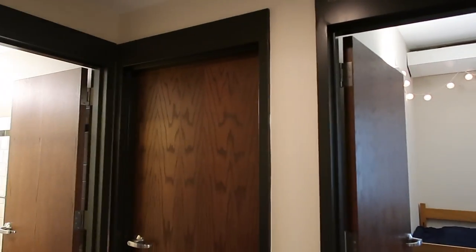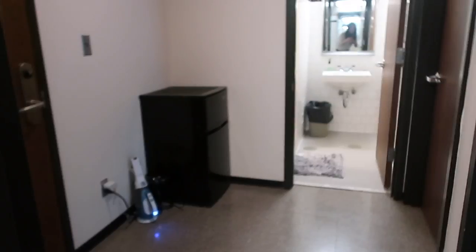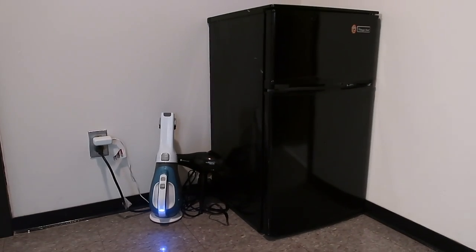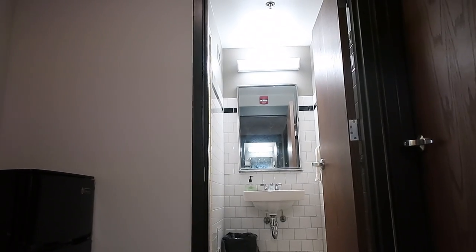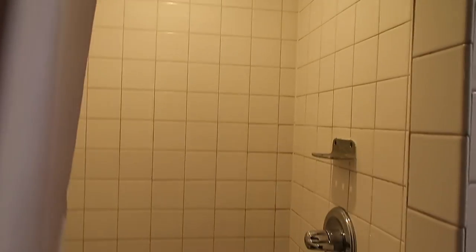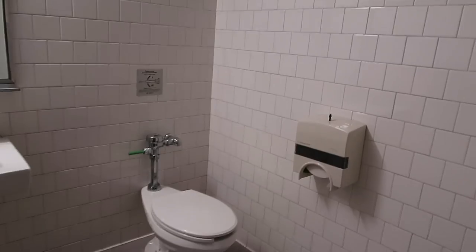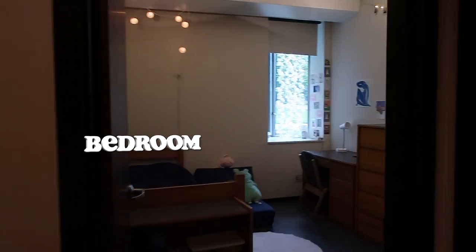This is a room for two people with two bedrooms and two bathrooms. There's a small common space where my roommate and I keep a mini fridge. Next to that is a bathroom with a sink and a shower. In the bathroom on the right, there's a sink and a toilet. Next I'll show you my room.